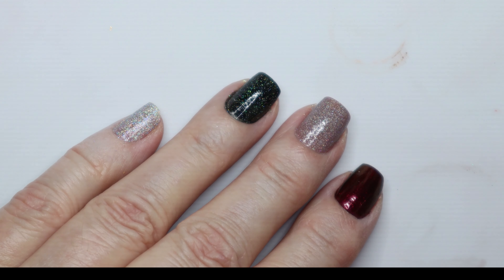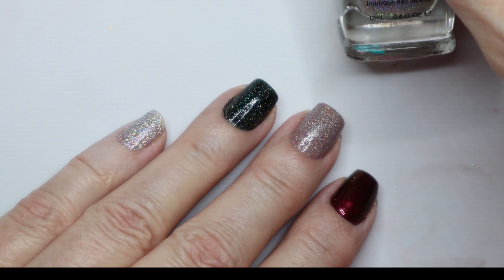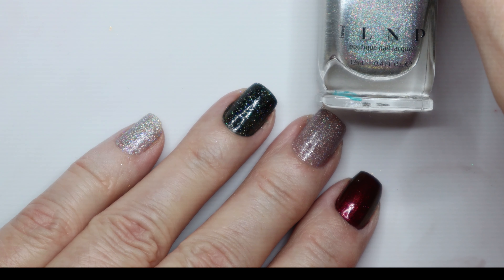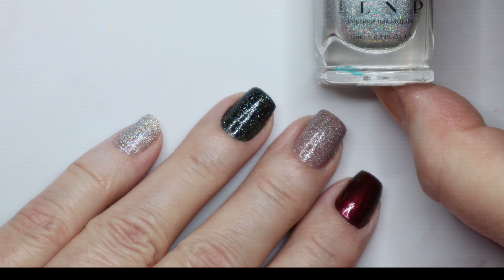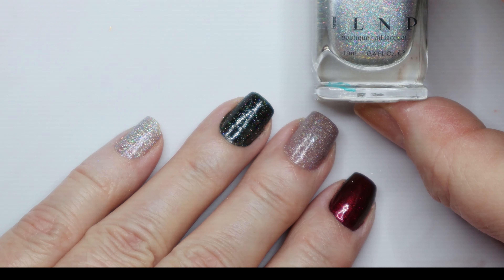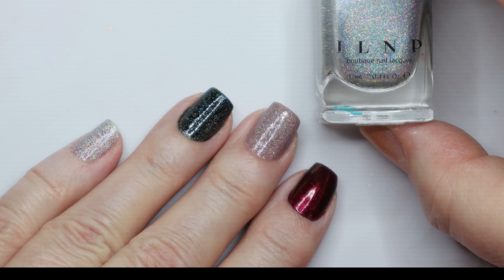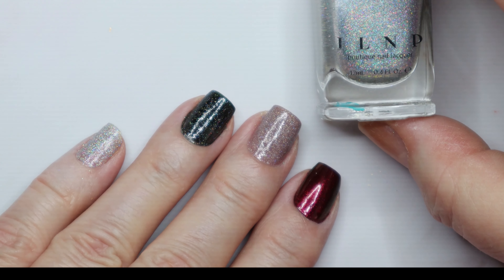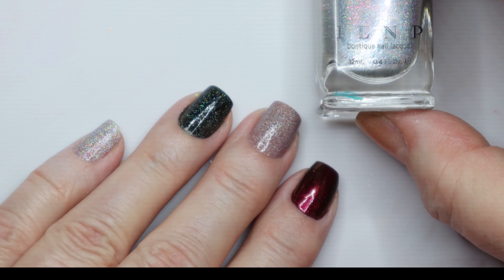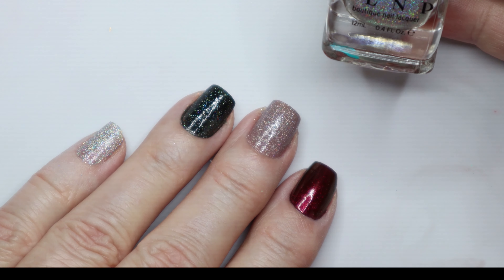The company that I ordered from was ILNP, and I will have a link to their company at the bottom of the page. The colors that I bought this time were not this one. This one is Rosewater, and this was actually the first polish I ever bought from them. It's my favorite polish — when I need a light color, I always go to this. I think it's just beautiful. It's a hollow polish, and it's called Rosewater.